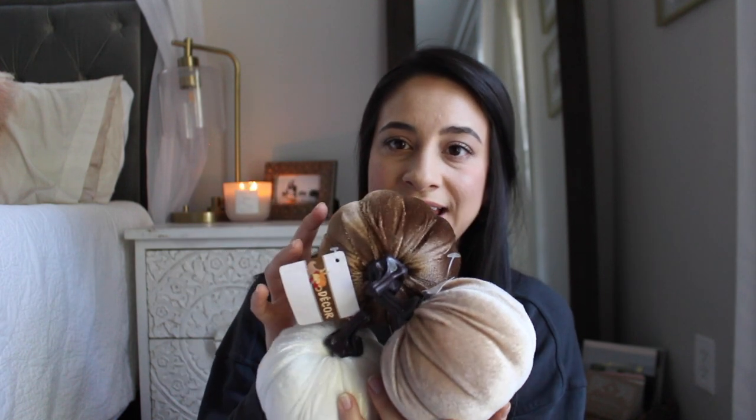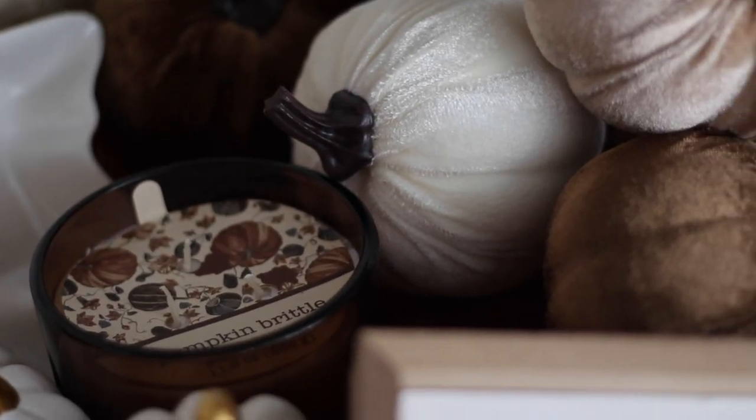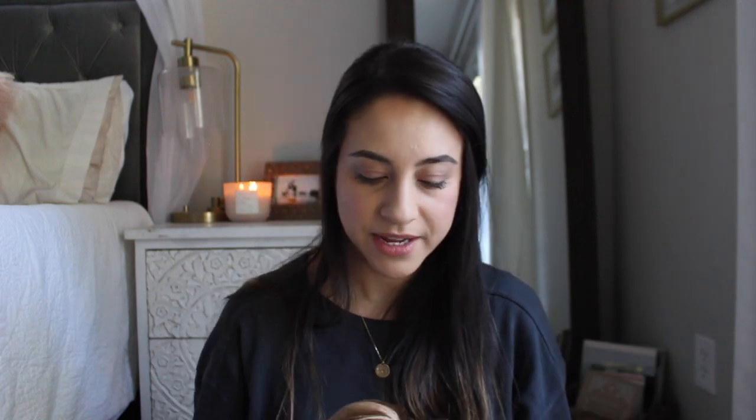These are probably the ones that I will end up using for a place setting or maybe the centerpiece — you guys will have to find out in my fall clean and decorate with me video. I just thought these were really pretty natural tone pumpkins and I definitely think these are going to be the centerpiece because they are so pretty.